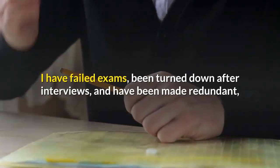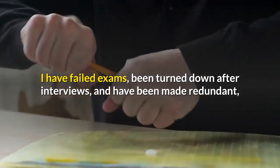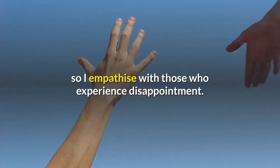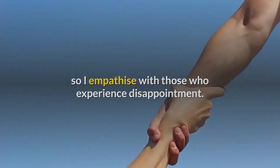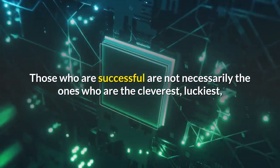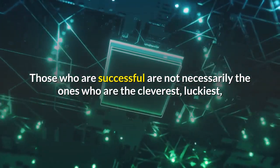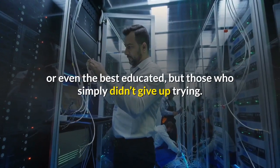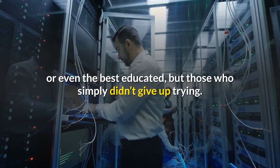I have failed exams, been turned down after interviews, and have been made redundant, so I empathise with those who experience disappointment. But persistence pays off. Those who are successful are not necessarily the ones who are the cleverest, luckiest, or even the best educated, but those who simply didn't give up trying.